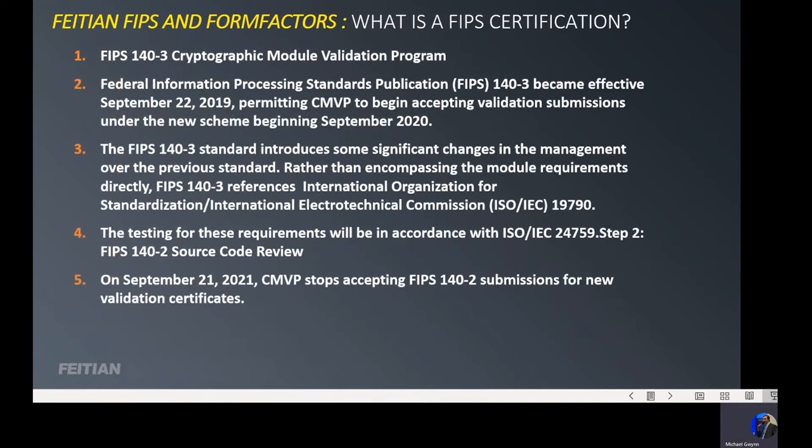Let's talk about the current FIPS standard. As of this past September, there is a new FIPS 140-3. There is overlap on the current FIPS program, and this will be the next level of FIPS certifications once FIPS 140-2 closes out. FIPS 140-2 will be closed out for any new testing in September of 2021, and all tests after that will go into the FIPS 140-3 process and requirements.